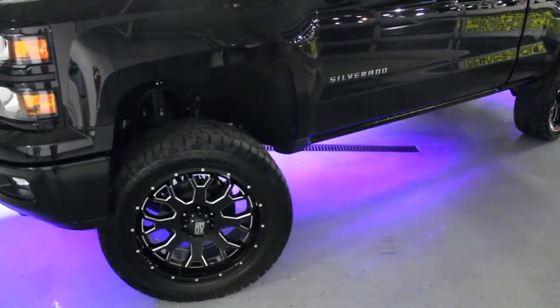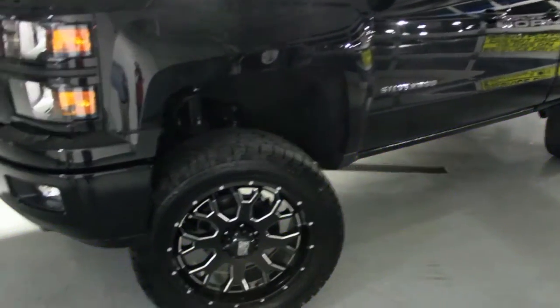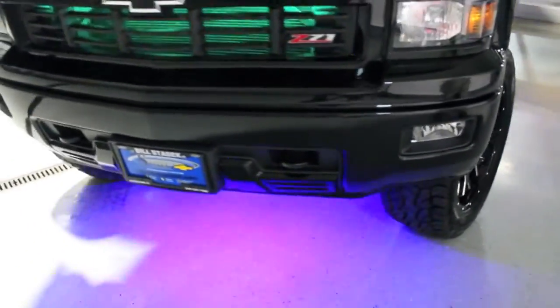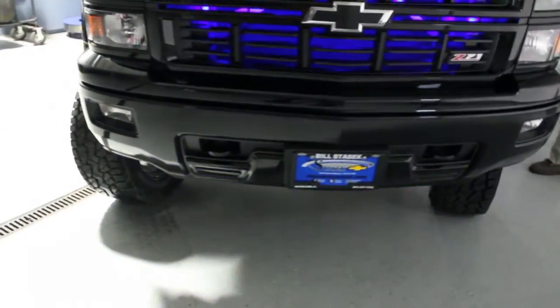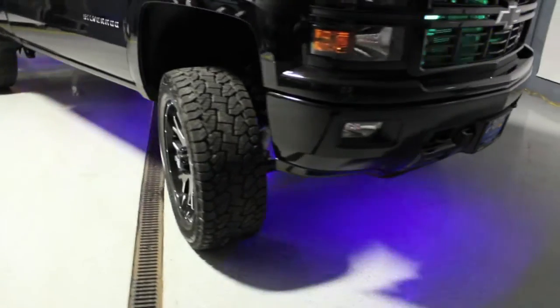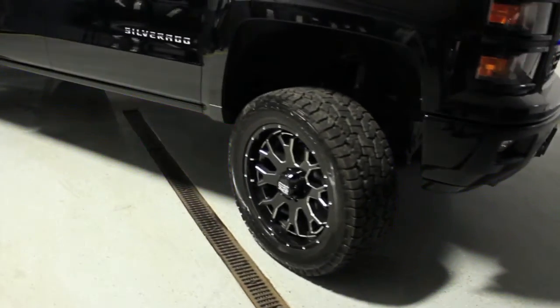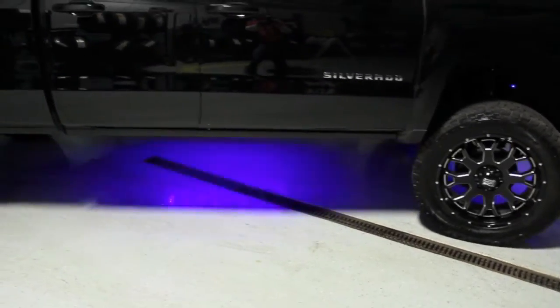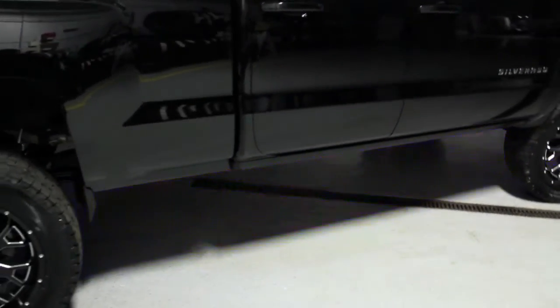This truck features a Zone off-road six and a half inch lift kit, 22 inch KMC XD808 Menace wheels with Hankook DynaPro ATM tires, custom painted bumpers, mirrors, grille, handles, and other accents around the truck, plus remote control lighting in the grille, interior, and undercarriage that can be set to over 20 different colors and patterns.